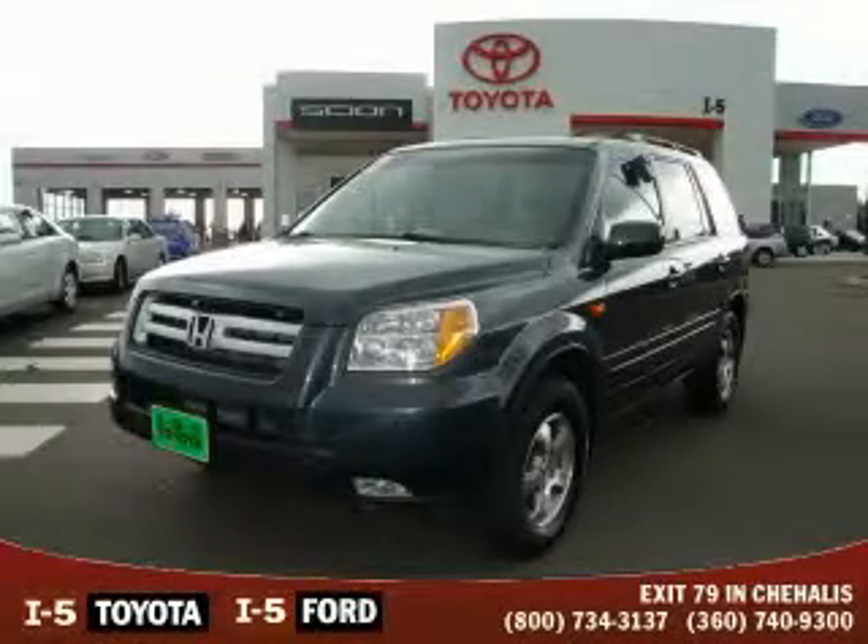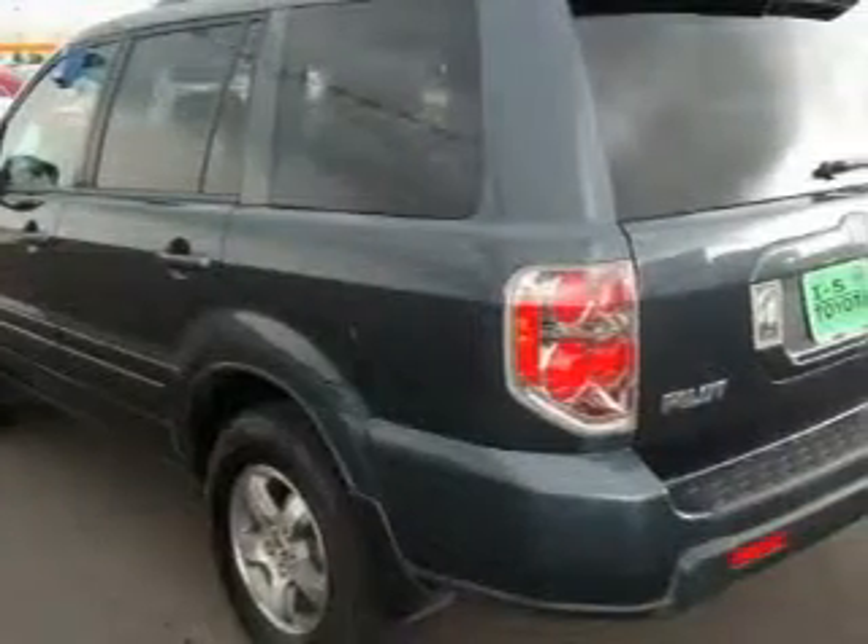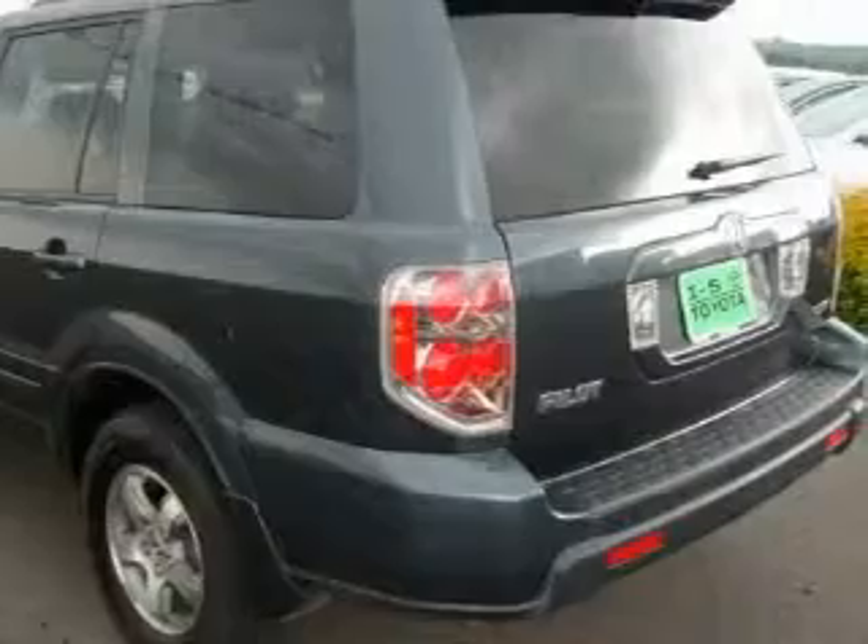This is a 2006 Honda Pilot. Plenty of space for what you need. It has a 3.5 liter 6-cylinder engine, a 5-speed automatic transmission, and 4-wheel drive.